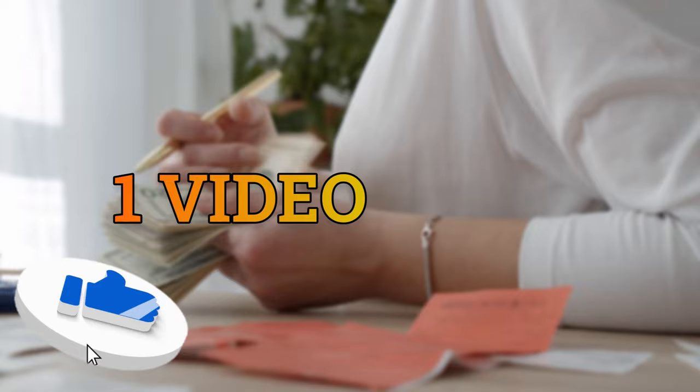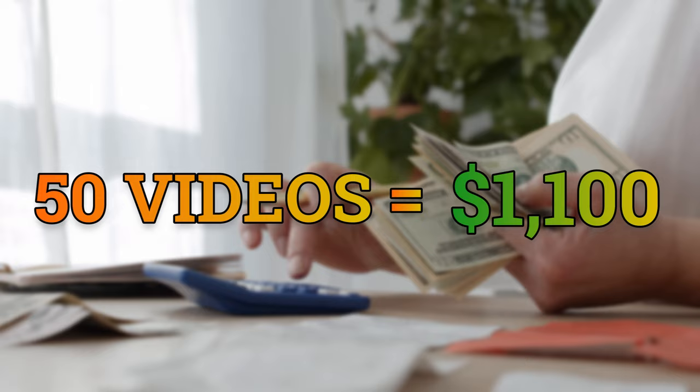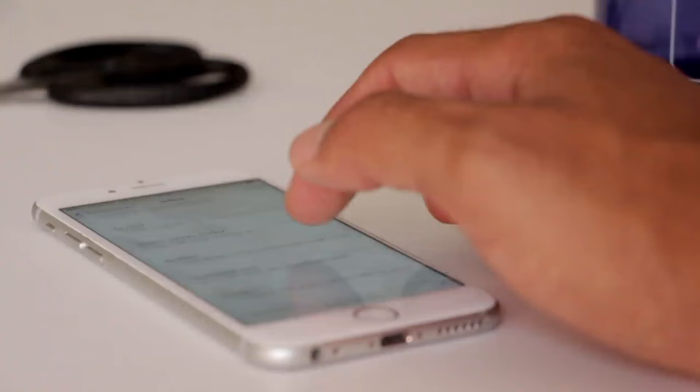Here's how much money you can earn. Watching one YouTube Shorts video can earn you up to $22. Watch 10 YouTube Shorts videos and you can earn up to $220. Watch 50 YouTube Shorts videos and you could make $1,100 in a day. The best part: you can do this as many times as you want to keep making money. This method is 100% legitimate and works worldwide.